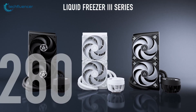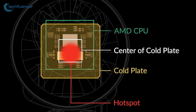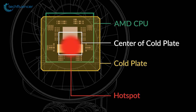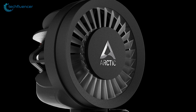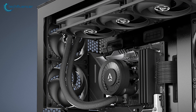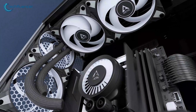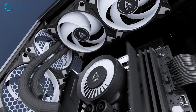Its three P12 PWM PST fans, running at up to 2,000 RPM, kept our Ryzen 9 9950X comfortably cool during our stress tests. We were particularly impressed by the VRM fan, which provided additional cooling for critical components on the motherboard. The cooler operated quietly for the most part, only ramping up during extreme loads. While it lacked RGB lighting, we found its performance and value proposition to be top-notch.